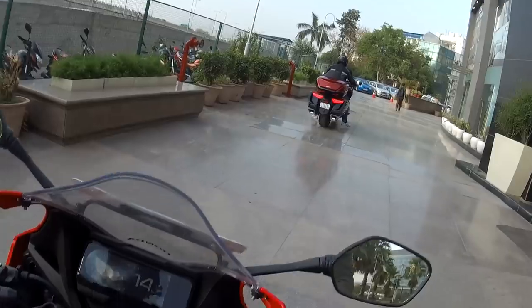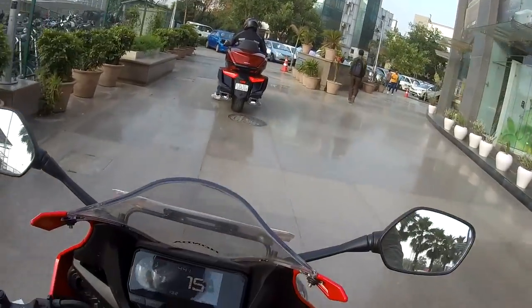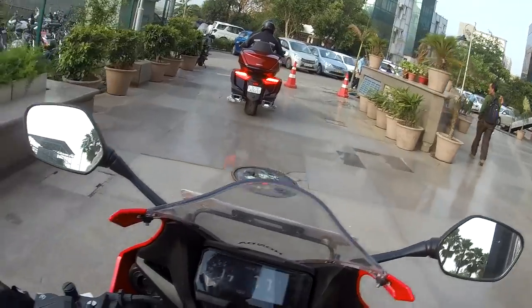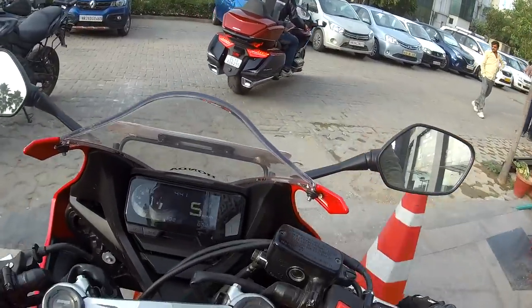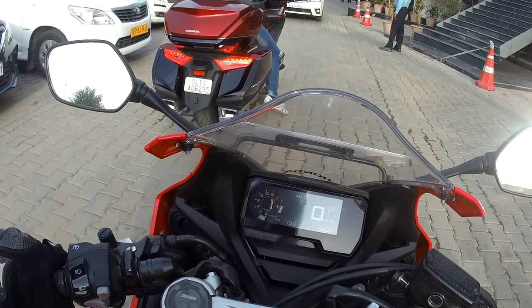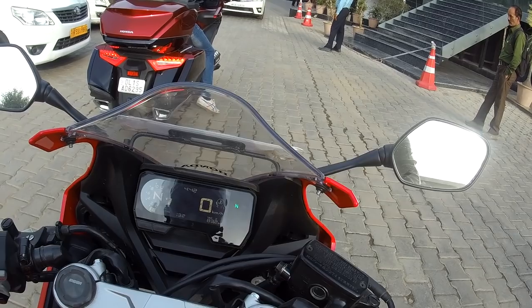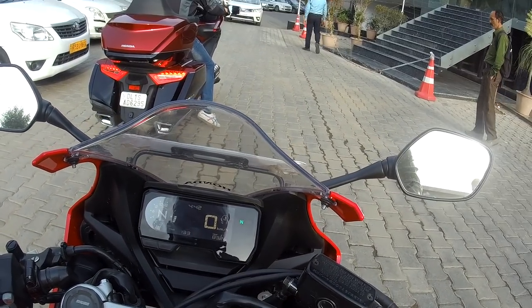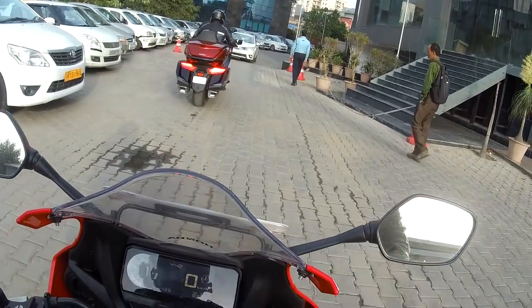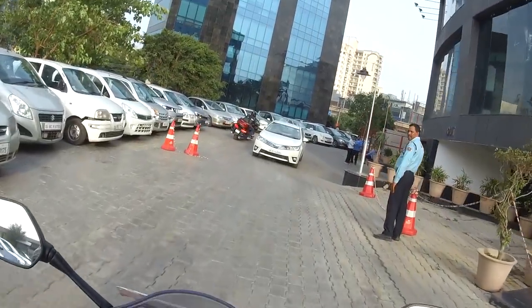The previous model of the CBR 650R had a very old-looking instrument cluster. This is all new, all modern stuff with a digital console. There's a neat-looking gear indicator showing first gear, a beautiful trip meter, and the font has a flat, simplistic, and elegant look — typical of any Honda motorcycle.